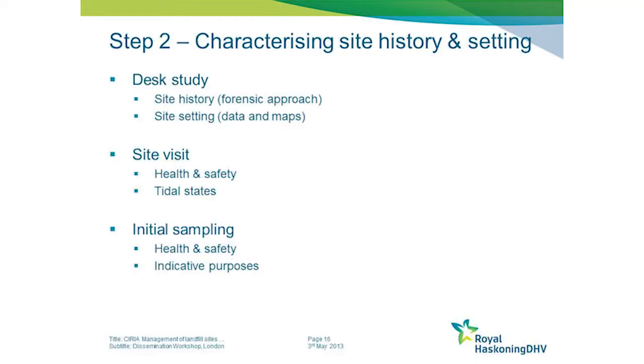The setting can be characterised by existing datasets, existing maps, things like admiralty charts or survey maps. We heard about some coastal monitoring programmes earlier - they can provide useful data. A site visit is always useful at this stage. The guide flags up some of the typical health and safety issues you need to consider, and also comments on the benefits of visiting a site on numerous occasions at different tidal states.